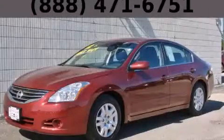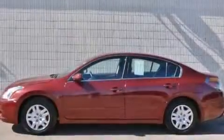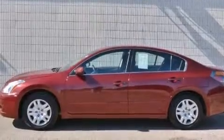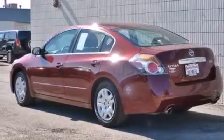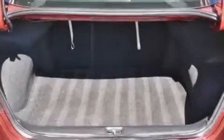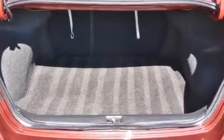This is a 2012 Nissan Altima. It features a 2.5-liter four-cylinder engine and an automatic transmission. All of the following features are included: a low-tire pressure indicator, a multi-link rear suspension, cruise control, and 12-volt power outlets.